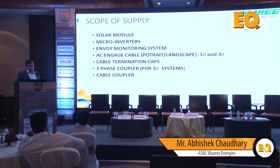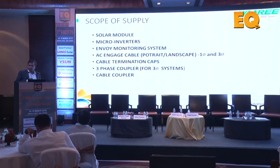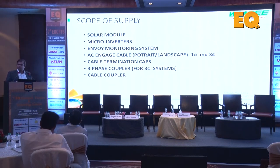The scope of supply for AC modules includes solar modules, micro inverters, monitoring system, AC engage cable - eliminating DC wiring - cable termination caps, three-phase couplers for three-phase systems, and cable couplers. Most integrators wouldn't use cable couplers as they're used to splicing, but we are trying to standardize the supply so that deviations in quality are minimized - one of the ways to address quality supervision.